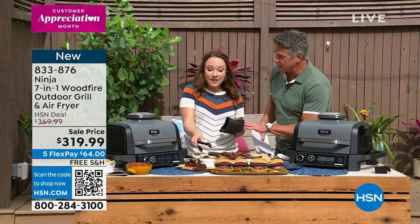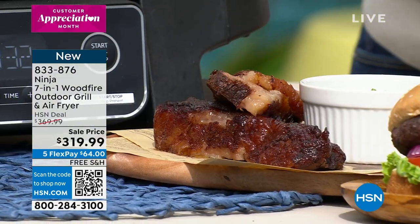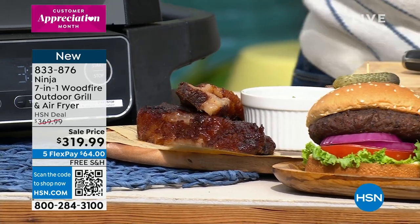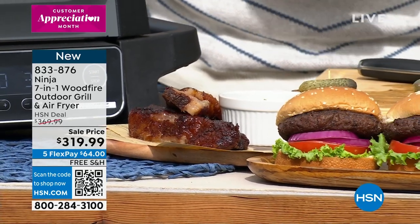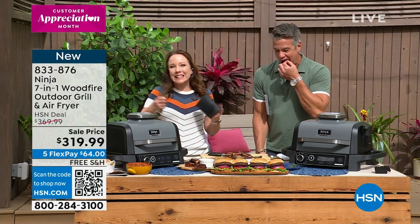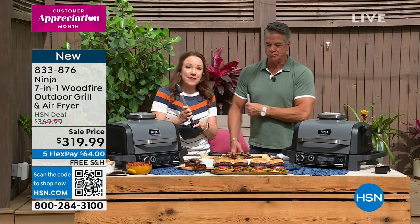Especially people that live in condos or apartments who couldn't have any kind of smoking device — you can do that now. And it does everything else. Even if you have another smoker and you love grilling meats but want less cleanup, want it to cook faster, want to save some time — I remember seeing one of my friends up at two o'clock in the morning because they wanted to smoke their brisket for the barbecue. Now you don't have to be up all night.